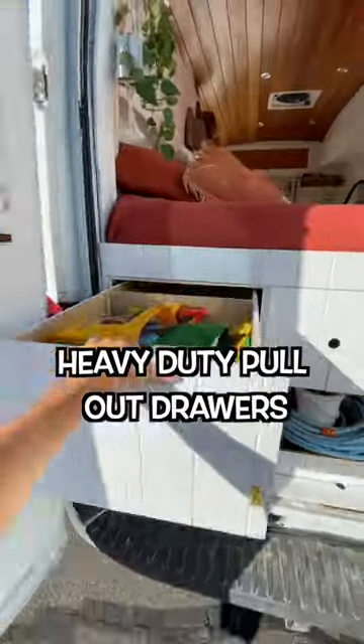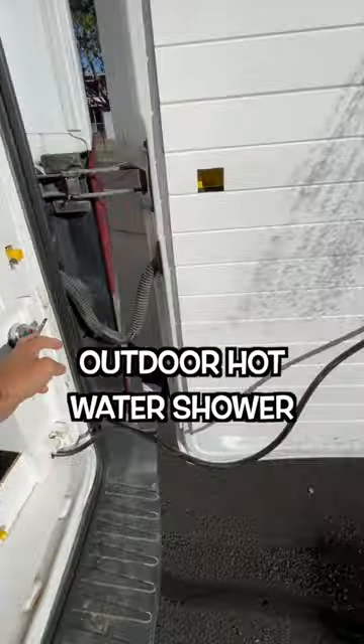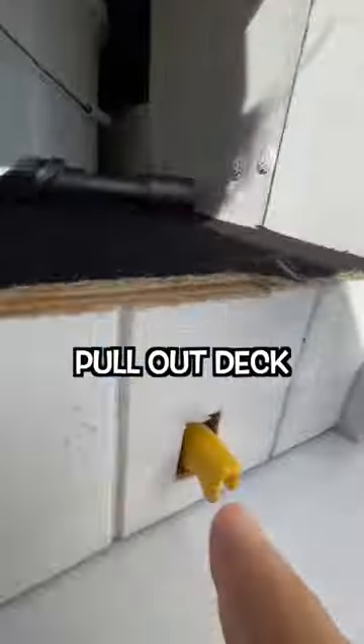Two huge heavy-duty pull-out drawers, long item storage, outdoor hot water shower, huge pull-out deck.